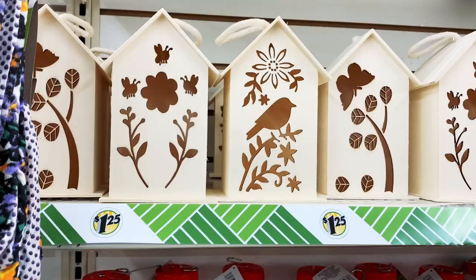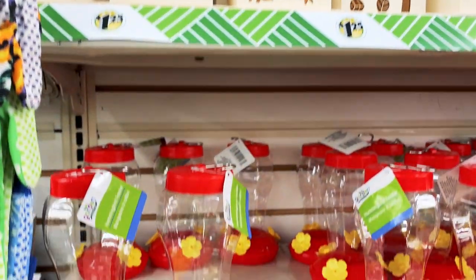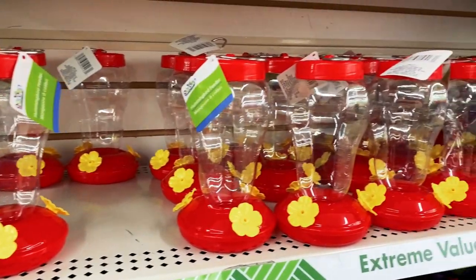What do you think, you guys? Are you gonna go and get this? Let me know. They also had these cute birdhouses at Dollar Tree along with other things for the garden.